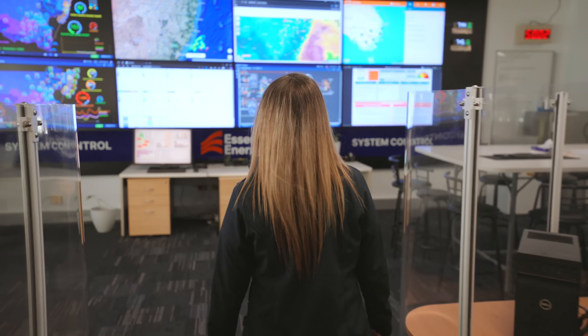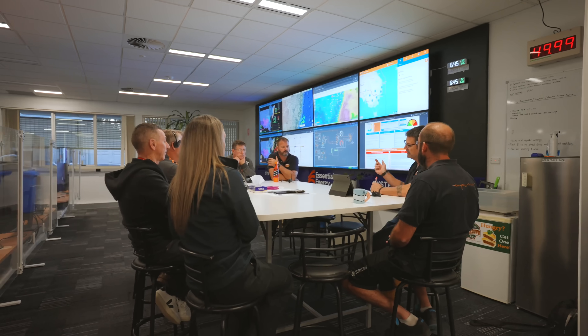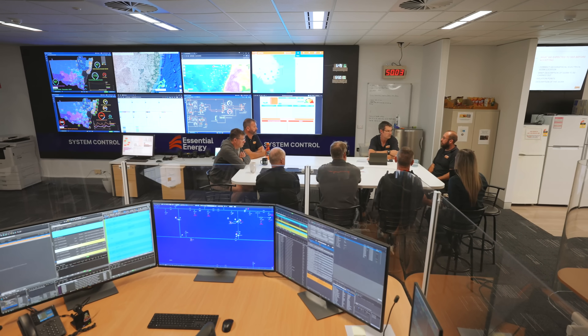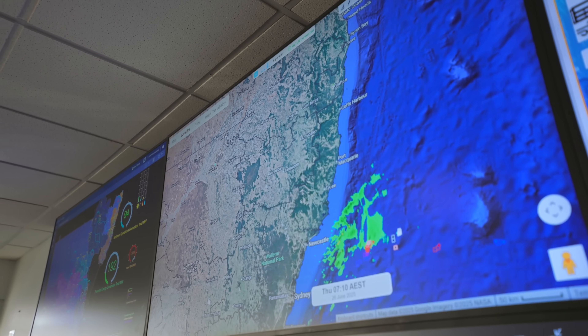Sure, just doing a handover and a toolbox talk now. So what is this room? What happens here? This is where we carry out our toolbox talks. We discuss any events that may have occurred over the last 24 hours that may impact our work today.